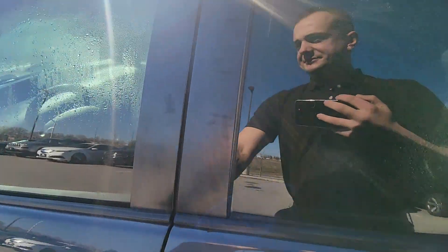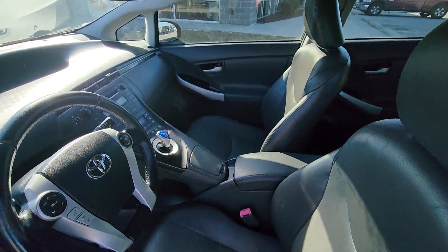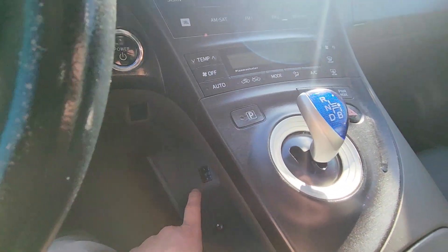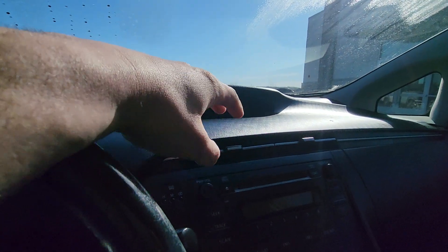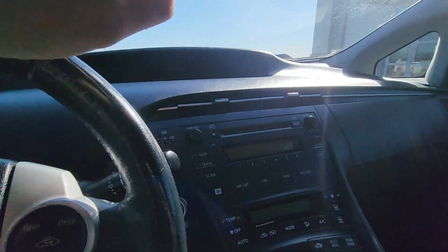Alright, moving up front. And you can see here, just like the body, just like the back seat, there's almost no wear and tear. You can tell the previous owners took excellent care of it. You're going to have your heated seats down there, your drive mode up here, and then your system indicator is going to be up here with the hybrid system. So you'll have your gas on this side and the hybrid system on that side.